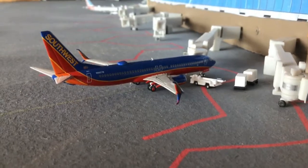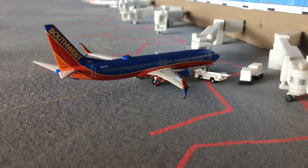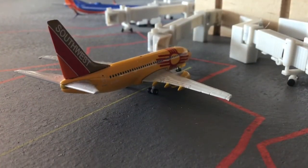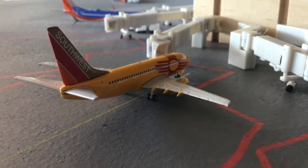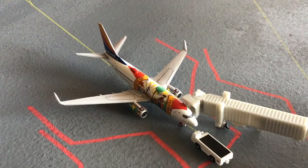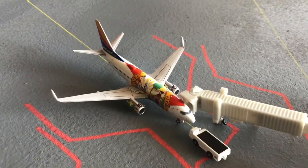Next up is a Southwest 737-800 with split scimitars in the Heart livery, starting off the Southwest lineup. This aircraft is heading out to Chicago Midway after arrival from Portland. Here is a Southwest 737-700 in the New Mexico One livery — another special livery for this update — heading out to Panama City, Florida after arrival from New Orleans.